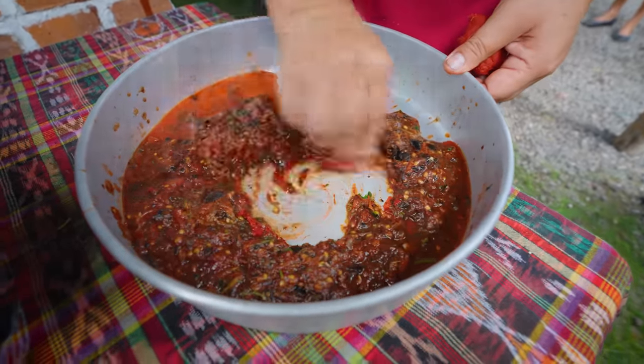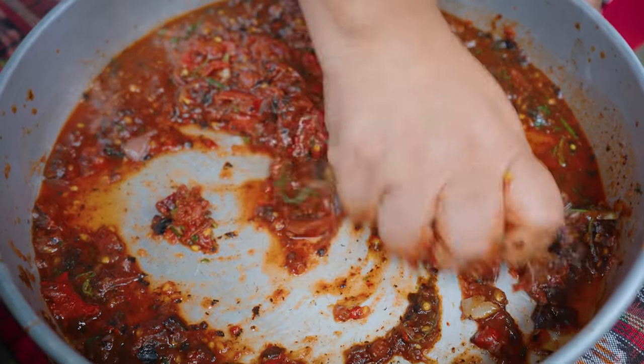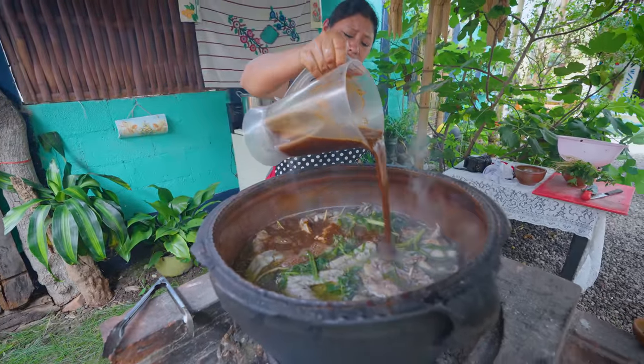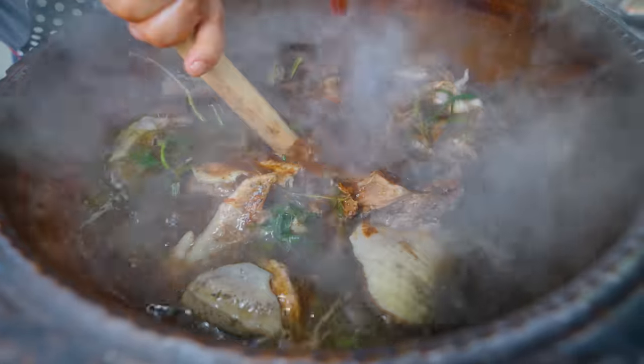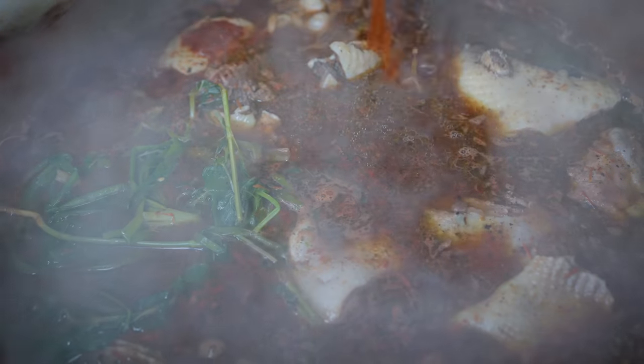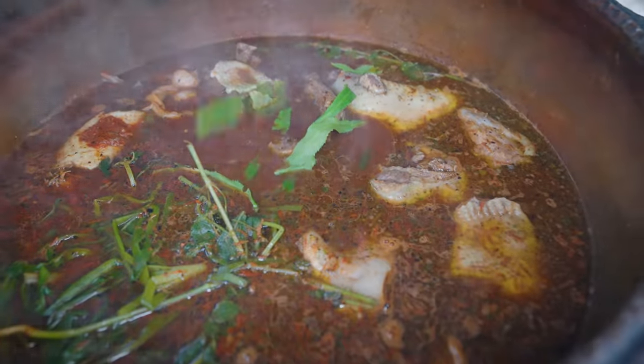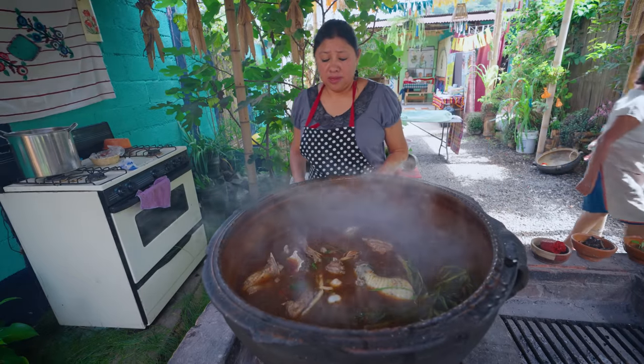So now, achiote goes in, which will give it a really red color. The samat goes in — already you can see the turkey has started to release its fat into the broth. She adds the samat, which is similar to culantro or shadow benny, but a native indigenous Mayan ingredient. That needs to boil and simmer for 30 minutes or longer. But in the meantime, you eat kak'ik with tamales, so we're going to see some of the preparation for that.